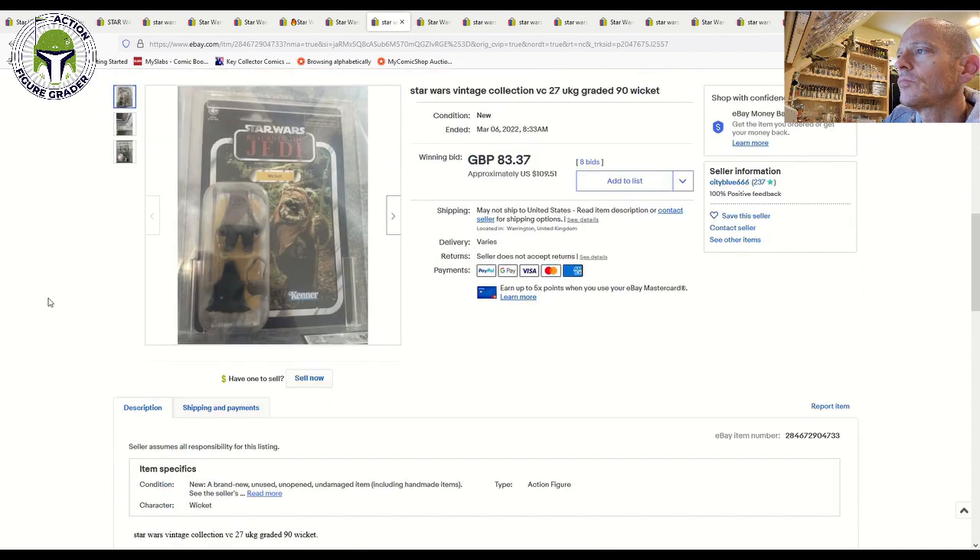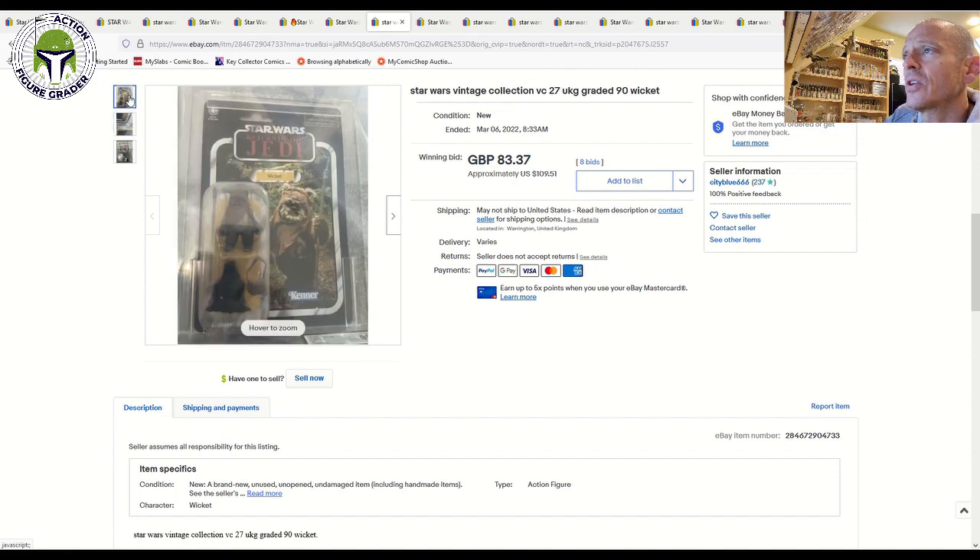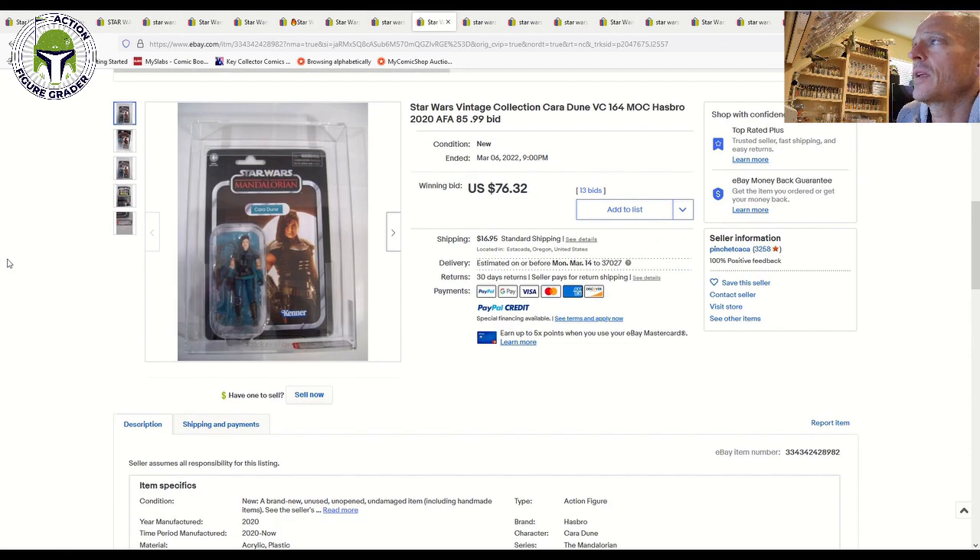Another UKG graded item from the UK: the reissue Wicket VC27, graded 90-90-90-95 on the subgrades. That one still sold for about £83, or $110 US, plus shipping.